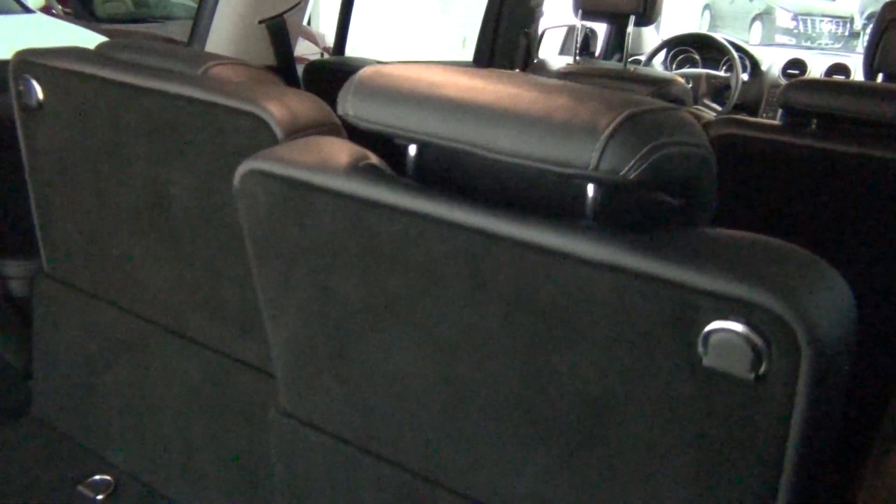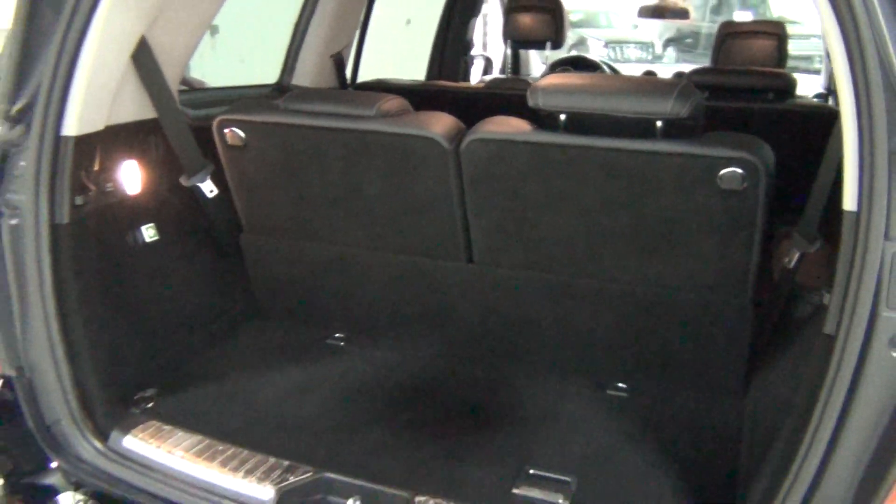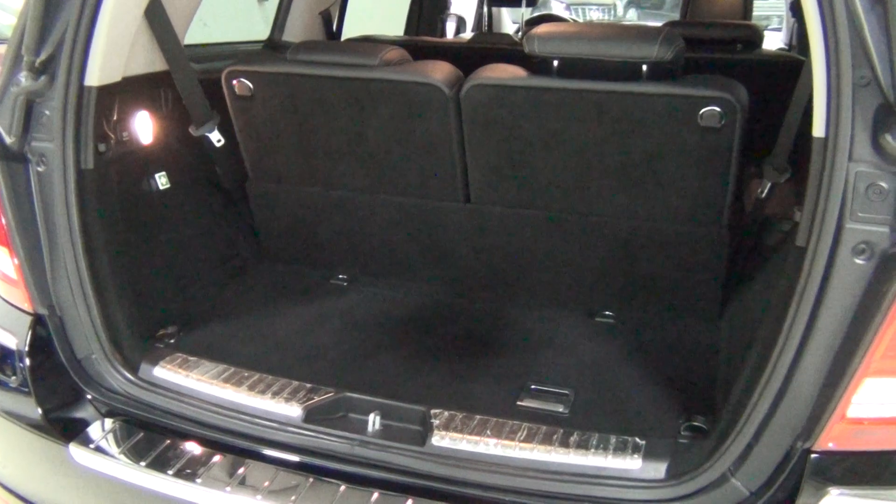Look how easy it is to use the seats. I wouldn't do that all day because you're going to run out of battery, but it's pretty neat.